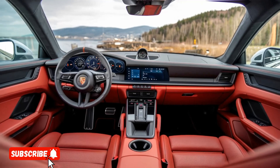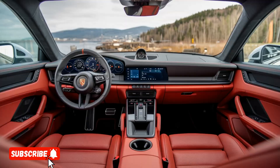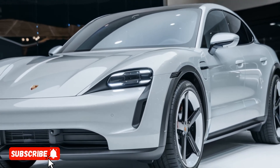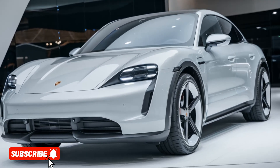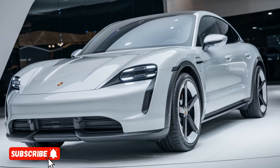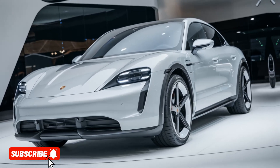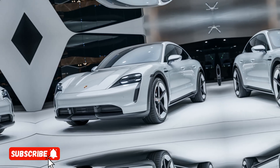One of the unique selling points of the 922 SUV is its exceptional versatility. While it's undoubtedly a performance-oriented vehicle, it also offers a spacious and practical interior that can accommodate up to seven passengers and their cargo. This makes it an ideal choice for families or those who need a vehicle that can seamlessly transition from the school run to the racetrack.